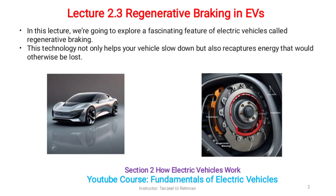Dear Students, welcome to Lecture 2.3 Regenerative Braking and EVs. In this lecture we are going to explore a fascinating feature of electric vehicles called regenerative braking. This technology not only helps your vehicle slow down but also recaptures energy that would otherwise be lost.